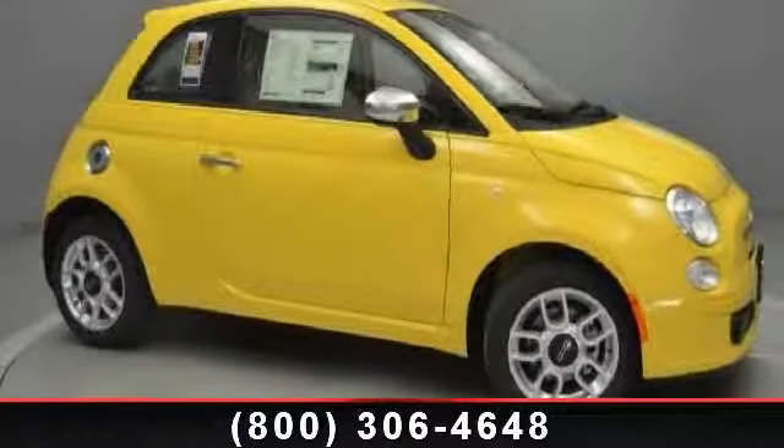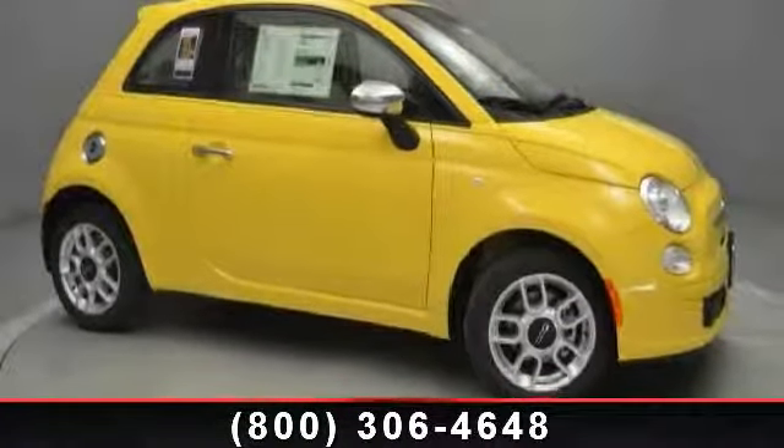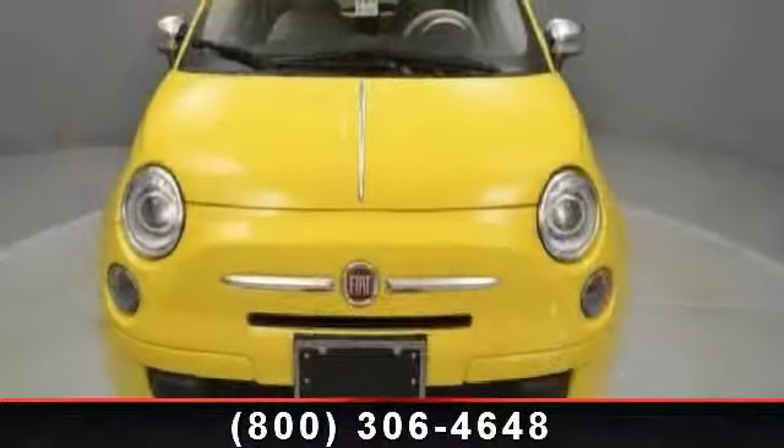Presenting the 2013 Fiat 500 POP. If you are looking for an automobile with great features, look no further.